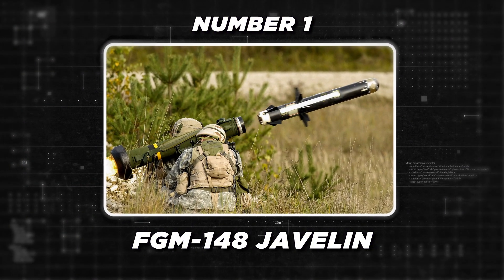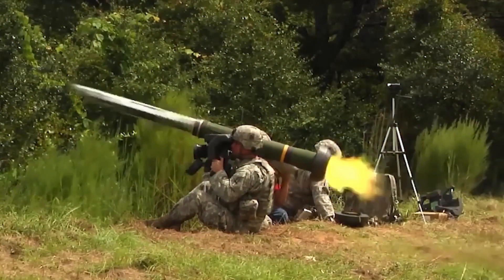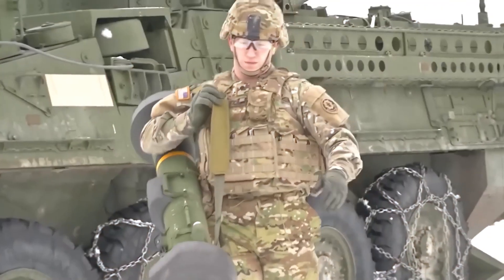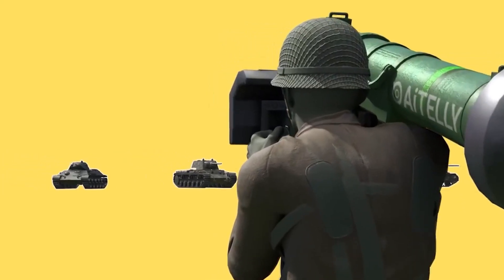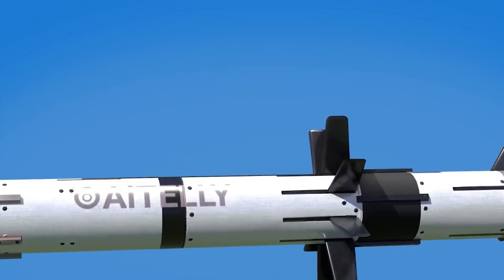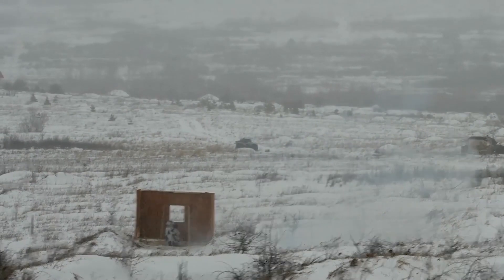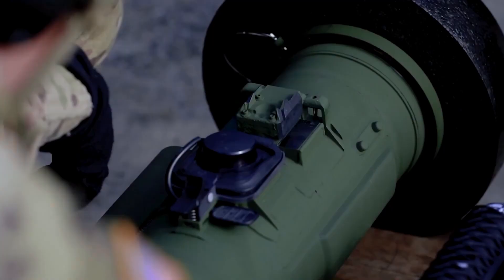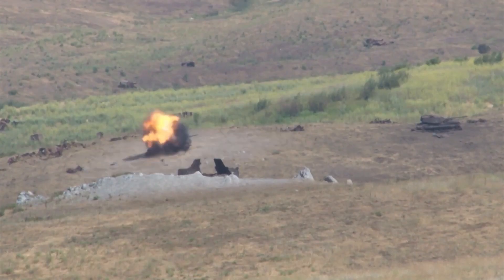Number 1: The FGM-148 Javelin is an American-made fire-and-forget anti-tank guided missile system renowned as one of the most advanced and widely deployed anti-tank weapons in the world. Developed by a joint venture between Raytheon and Lockheed Martin, the Javelin features a maximum range of 4 kilometers and a tandem high-explosive anti-tank warhead capable of penetrating over 31 inches of rolled homogeneous armor. Its unique top-attack profile allows the missile to strike the thinner and more vulnerable upper armor of enemy tanks. The Javelin's fire-and-forget capability allows the operator to launch the missile and immediately take cover, with the missile's imaging infrared seeker and onboard guidance system guiding it to the target, enhancing operator survivability and enabling rapid engagements of multiple targets.